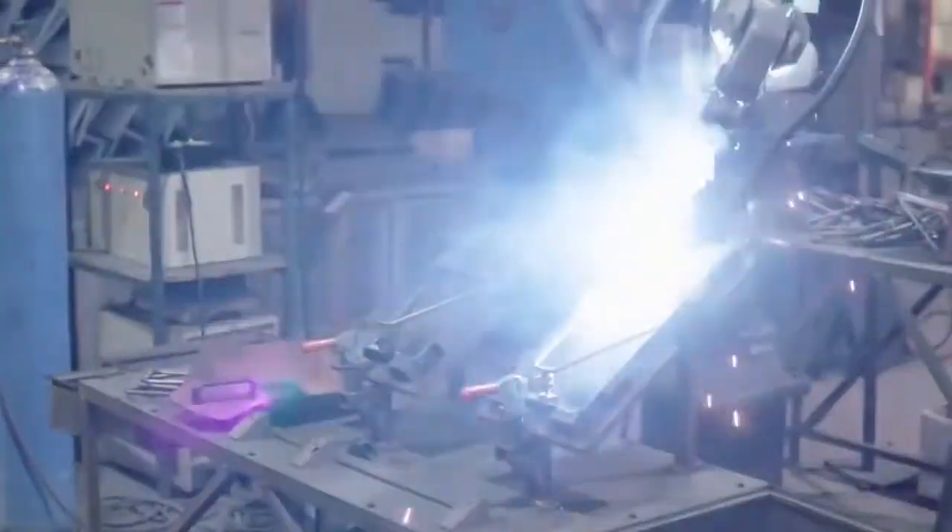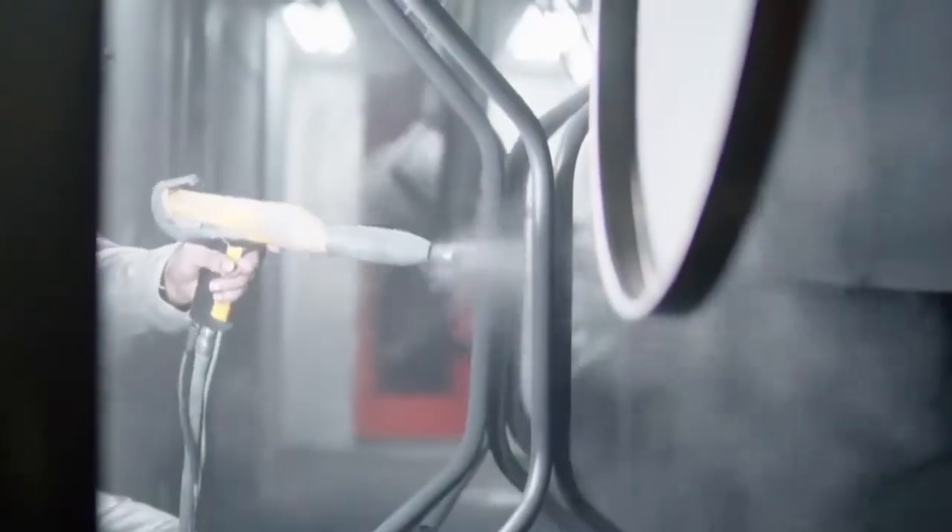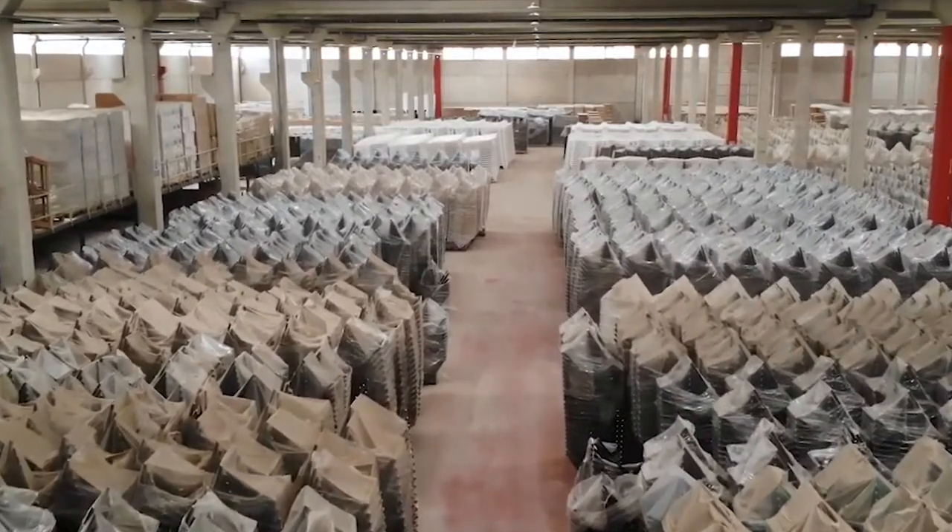The company exports to over 60 plus countries around the world and maintains an in-stock level of key items and products that can be special ordered and delivered within 60 days.